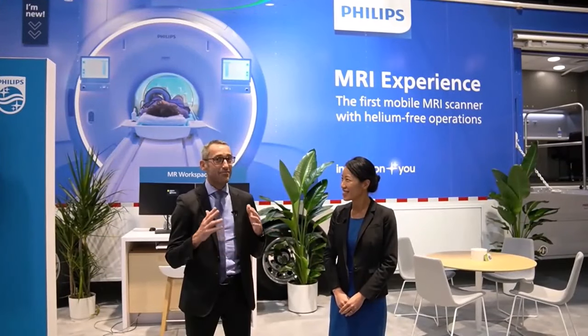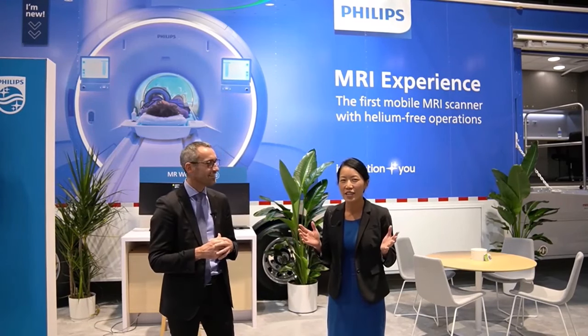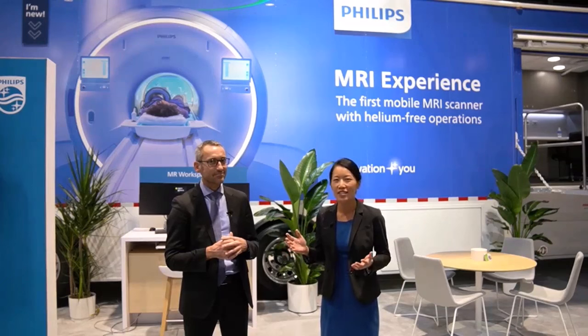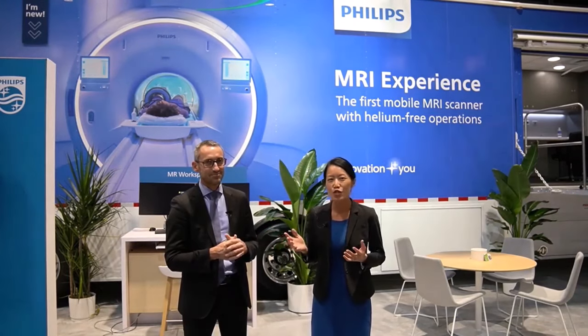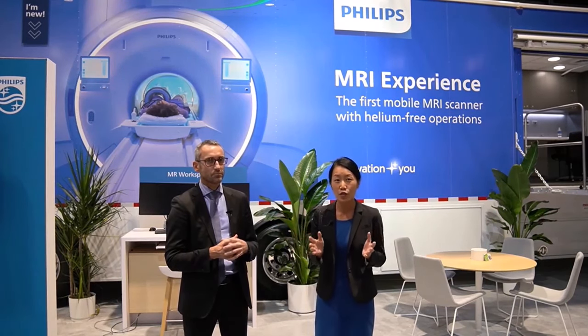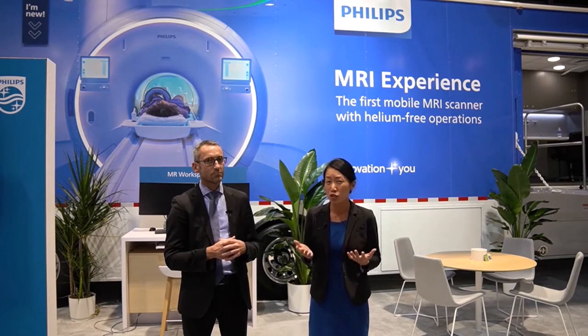This year we are making a record with the world's first Blue Seal Mobile — not just an MR in a truck, but a world's first mobile MR with helium-free operations. It brings access to high clinical quality and sustainable care to patients everywhere. It's based on our Blue Seal technology which uses only seven liters of helium versus a conventional MR which requires 1,500 liters. It is fully sealed so no helium refill is needed for its lifetime.